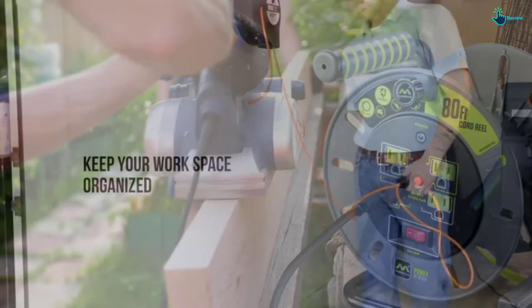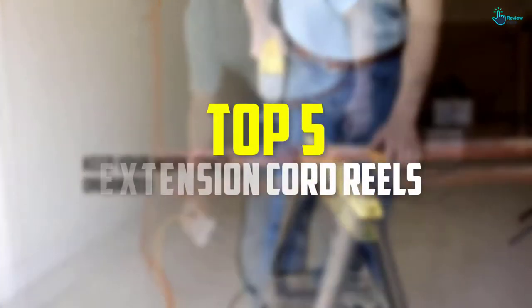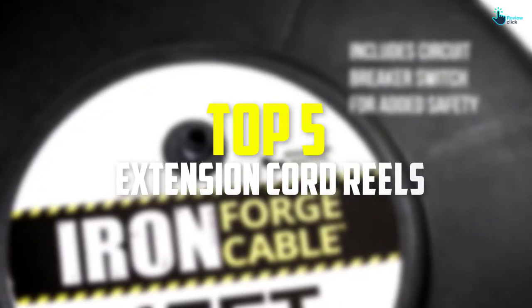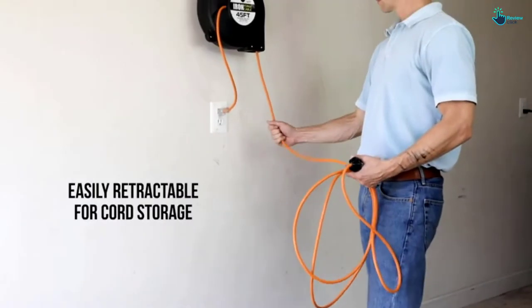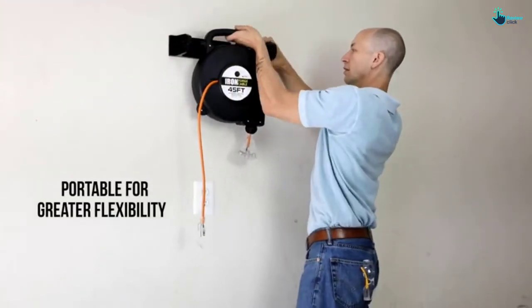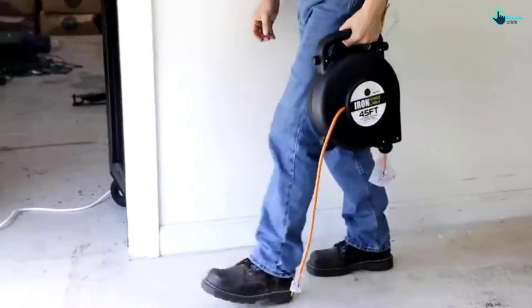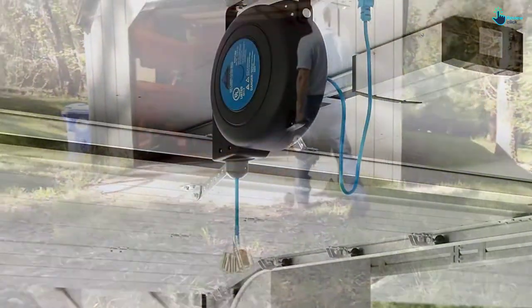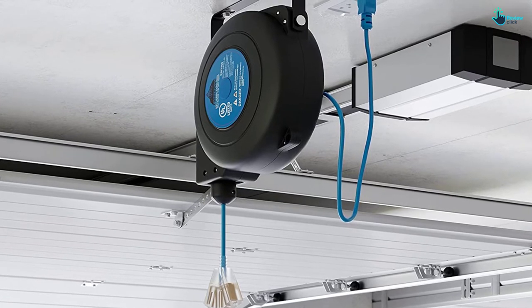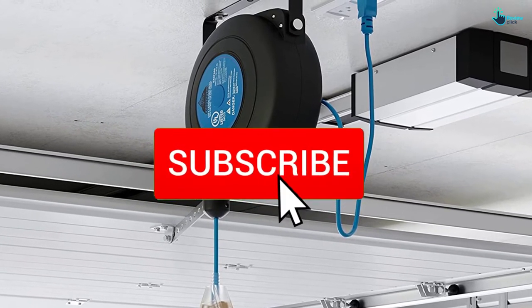In this video we're checking out the top 5 best extension cord reels available on the market. This list is based on personal opinion and hours of research, covering popularity, quality, price, durability, and user opinions. For updated pricing information, check the description below, and subscribe for more reviews.